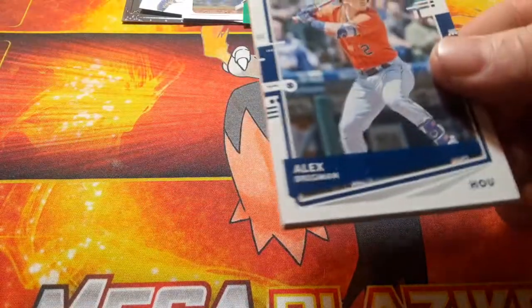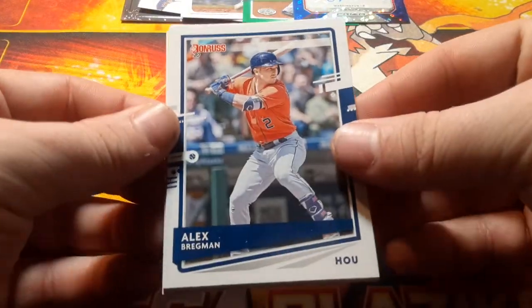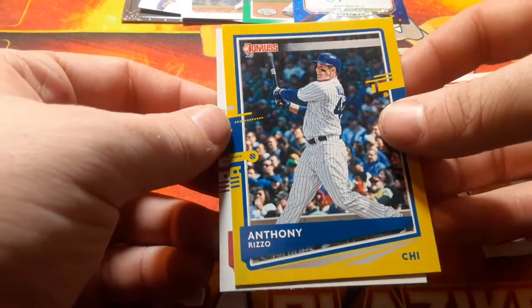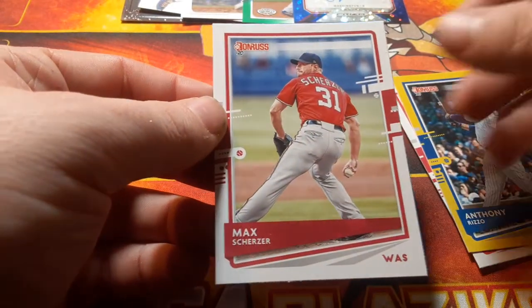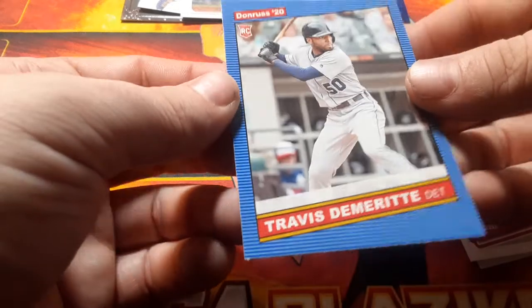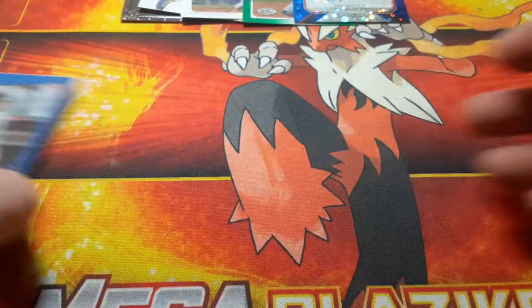Last pack before we get into the special ones — the pack we don't know — and Select. Chet's been waiting weeks for Select. We have Alex Bregman, Luis Castillo, Anthony Rizzo — another insult to injury for Chet — Max Scherzer, and Travis D'Arnaud. Alright.